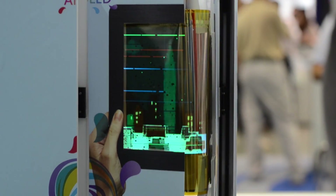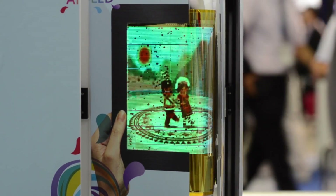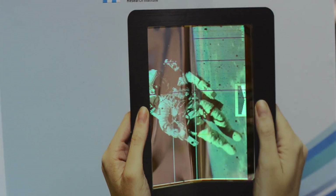Here we have a single foldable display where the outside of the device would have the display, and then this one is more like a traditional book, so it would fold out.